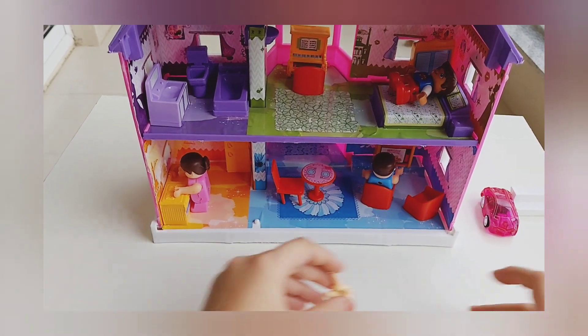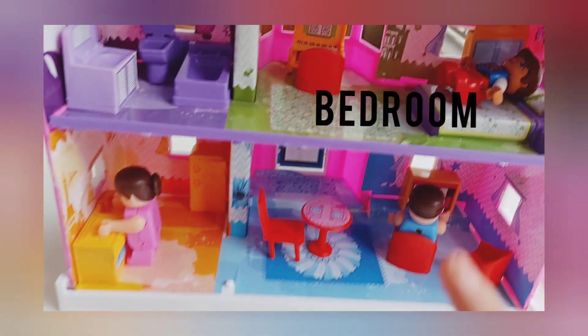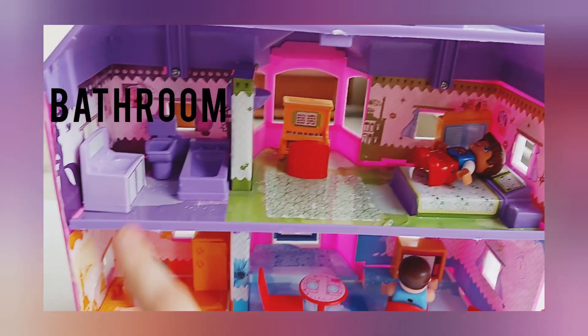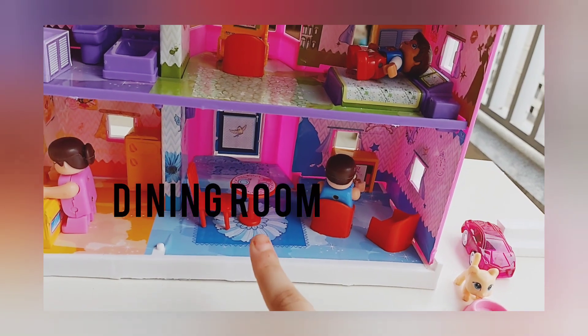Now the cat Lemon is going to stay here for now. And there is bedroom, bathroom, kitchen, living room and the dining room in this house.